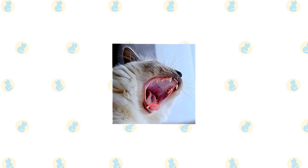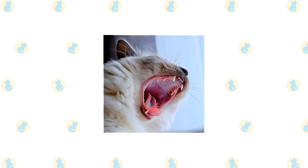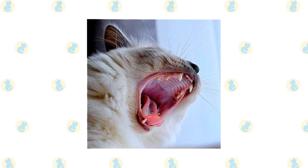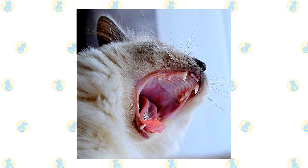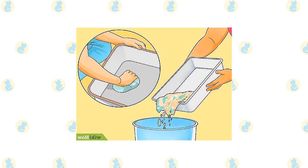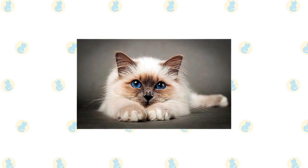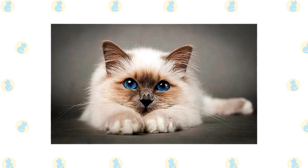Brush the teeth to prevent periodontal disease. Daily dental hygiene is best, but weekly brushing is better than nothing. Trim the nails every couple of weeks. Wipe the corners of the eyes with a soft, damp cloth to remove any discharge. Use a separate area of the cloth for each eye so you don't run the risk of spreading any infection. Check the ears weekly. If they look dirty, wipe them out with a cotton ball or soft, damp cloth moistened with a 50-50 mixture of cider vinegar and warm water. Avoid using cotton swabs, which can damage the interior of the ear. Keep their litter box spotlessly clean. Cats are very particular about bathroom hygiene, and a clean litter box will help to keep the coat clean as well. It's a good idea to keep a Birman and Balinese as an indoor-only cat to protect them from diseases spread by other cats, attacks by dogs or coyotes, and the other dangers that face cats who go outdoors, such as being hit by a car.